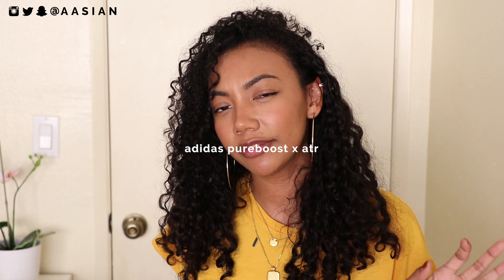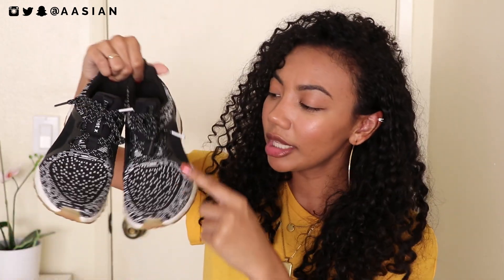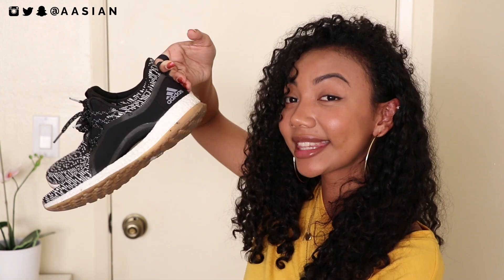The next fashion item I've been loving are my Adidas — I believe they're called the ATR, which stands for All-Terrain. They're technically athletic shoes but I use them as both athletic and fashion shoes. I love the knit fabric on sneakers, which has been really trending, probably due to the Yeezy influence. They're super comfortable, incredibly lightweight — I feel like I'm walking on clouds. They also have a cool arch at the bottom that provides support, which is great because I have very flat feet.